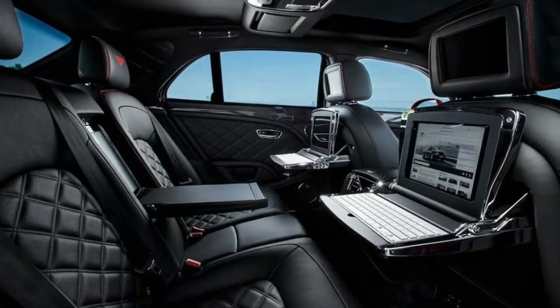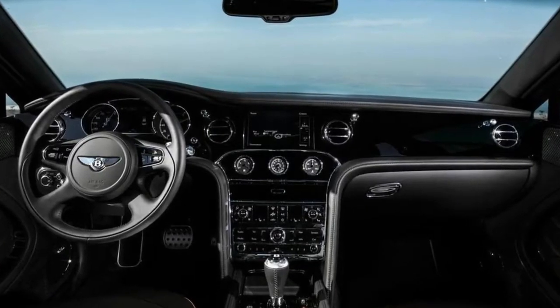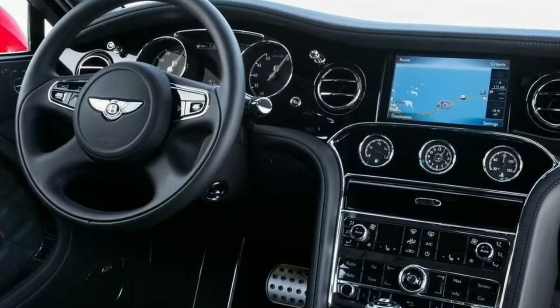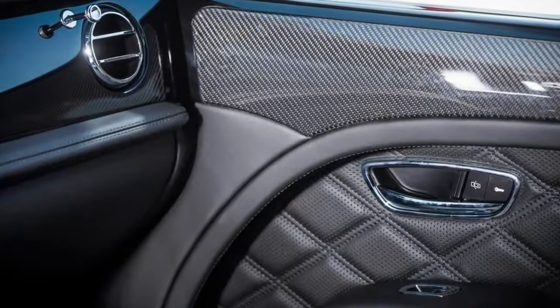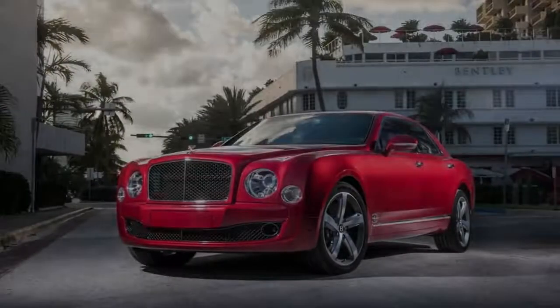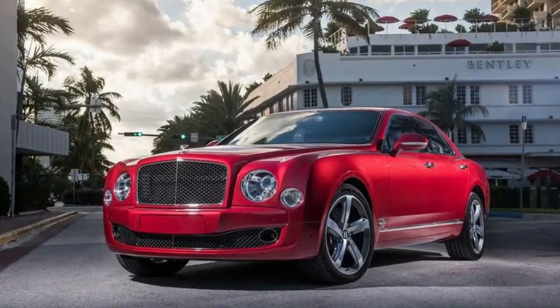The entertainment suite includes a 20-speaker Naim audio system, video screens in the backs of the front seat headrests, and fold-out tables that motor up to reveal an iPad and a Bluetooth keyboard. The Mulsanne Speed's personality is a divided one — a purpose-built chauffeur-driven car on one hand, and a capable driver's car on the other. It's certainly not a sports car. The Mulsanne Speed is simply more power, more torque, greater exclusivity, and more money — the one thing it can't offer is more time.